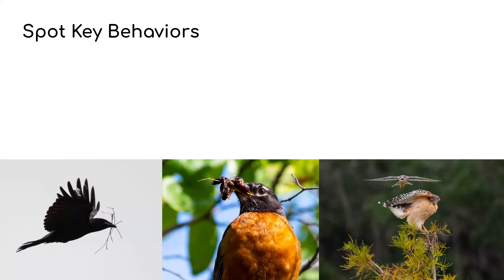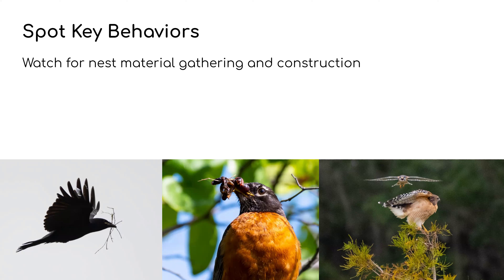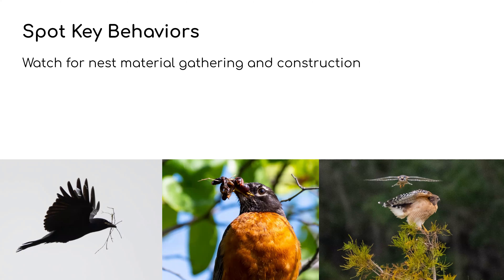The key behaviors to spot: first, watch for nesting material being gathered and actual nest construction. The Fish Crow in the bottom-left photo is carrying branches — a perfect example of carrying nesting material. Consistently seeing a bird fly off with food in its beak is another cue — the American Robin in the center has a beak full of worms; if it's carrying that many worms it's definitely feeding something. Then there's mobbing larger or predatory birds: the American Kestrel and Red-shouldered Hawk show a perfect example — the Kestrel is dive-bombing the hawk, most likely because it has a nest very close nearby.